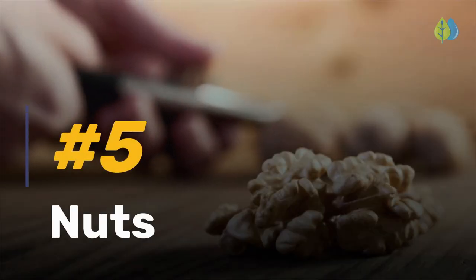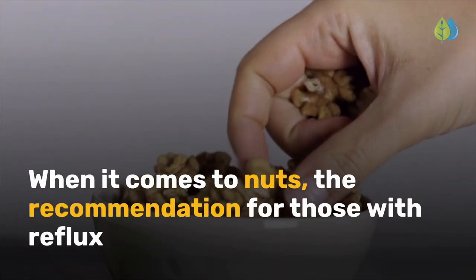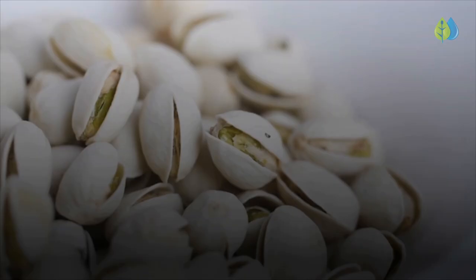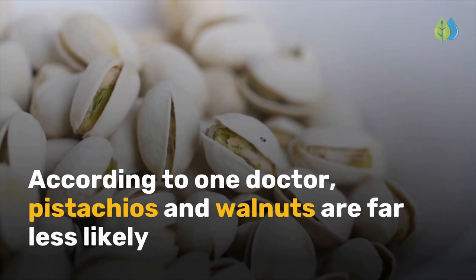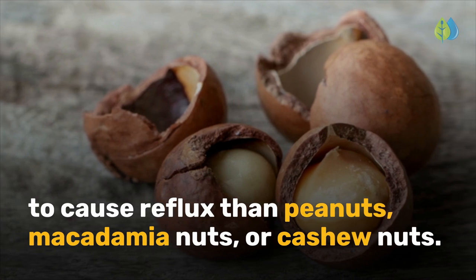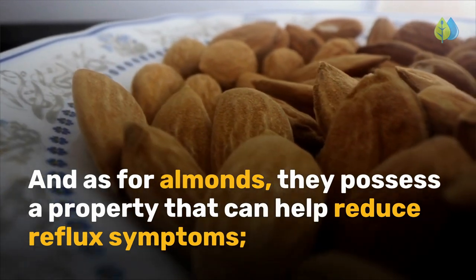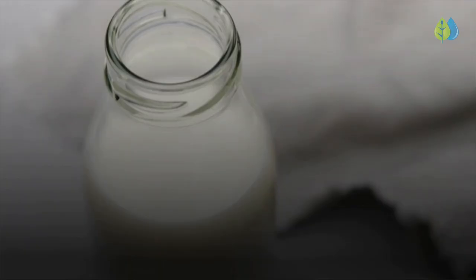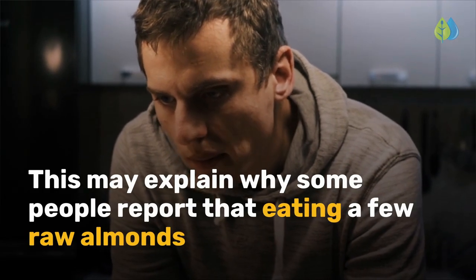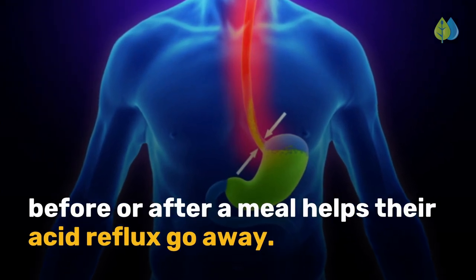Number 5 is nuts. When it comes to nuts, the recommendation for those with reflux is to choose nuts that are lower in fat and not to eat too many. According to one doctor, pistachios and walnuts are far less likely to cause reflux than peanuts, macadamia nuts, or cashew nuts. As for almonds, they possess a property that can help reduce reflux symptoms — they are alkaline, not acidic. This may explain why some people report that eating a few raw almonds before or after a meal helps their acid reflux go away.